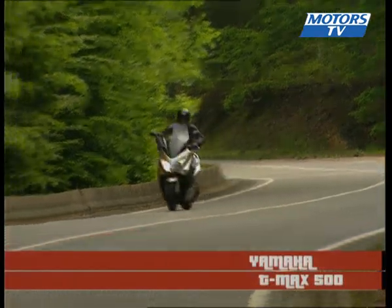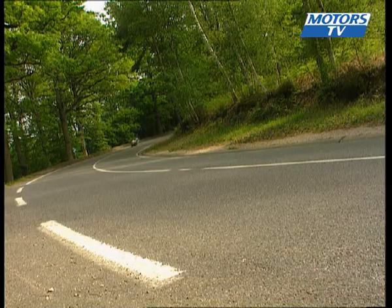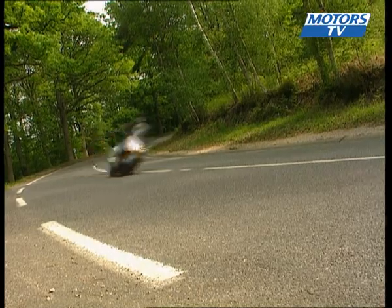Known as a reference in the world of maxi scooters, the new T-Max retains the base that has made it so famous: its sporty 500cc engine. The redesigned aluminium frame is 5kg lighter than the previous version, providing an increased power-to-weight ratio.